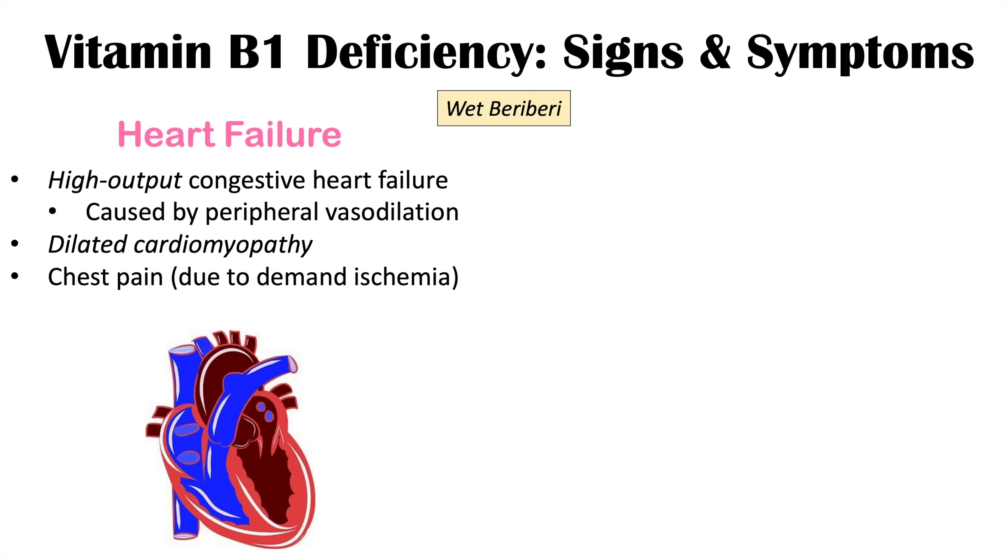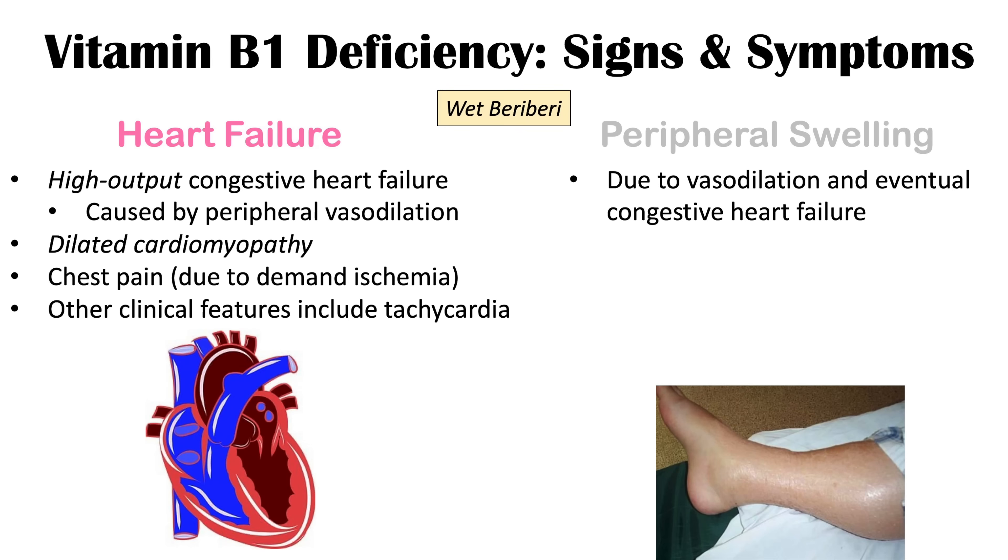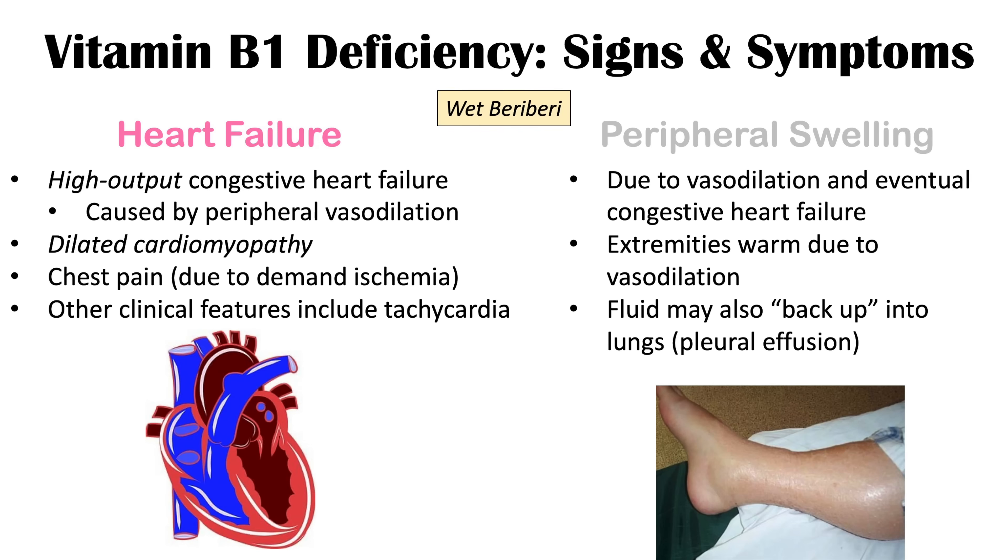Signs and symptoms of heart failure in wet beriberi include chest pain due to demand ischemia, shortness of breath especially on exertion, and orthopnea — shortness of breath when lying down at night. Other clinical features include tachycardia and peripheral swelling or edema due to vasodilation and eventual congestive heart failure. This peripheral edema is caused by leakage of fluids into the interstitial space, causing swollen legs and possibly arms. The extremities are warm to touch because of vasodilation, and fluid may back up into the lungs causing pleural effusion.